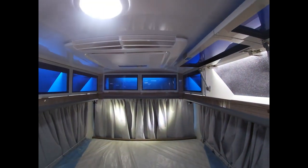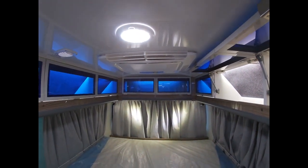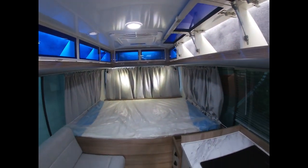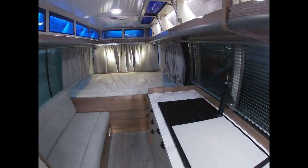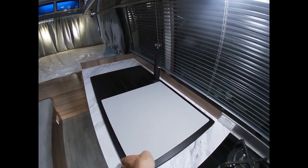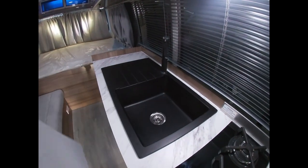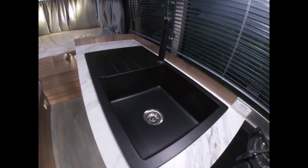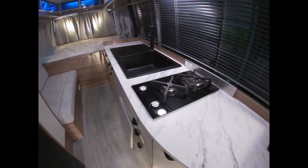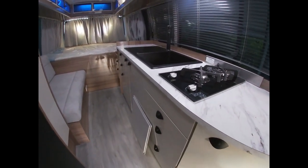This is the Dometic Harrier Plus rooftop aircon. There's also a big sink, all in black — black handles on your kitchen too.